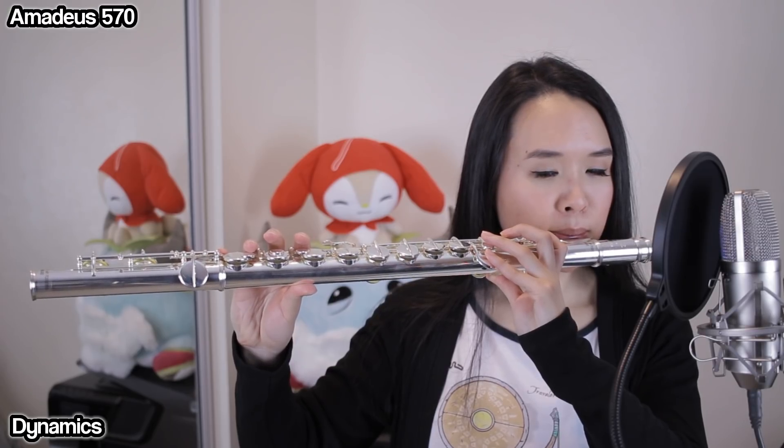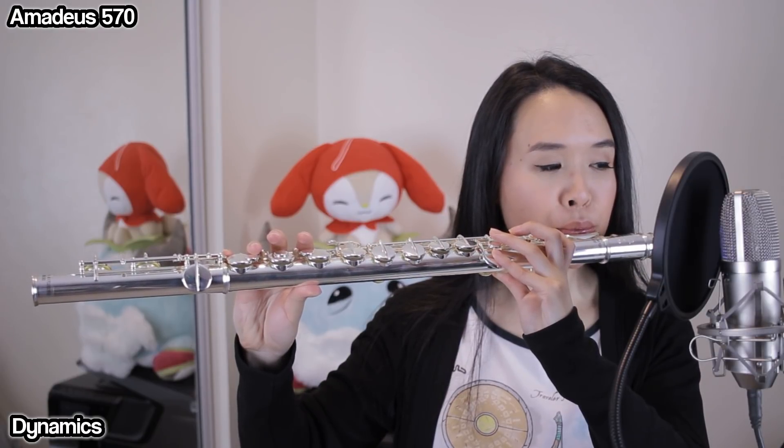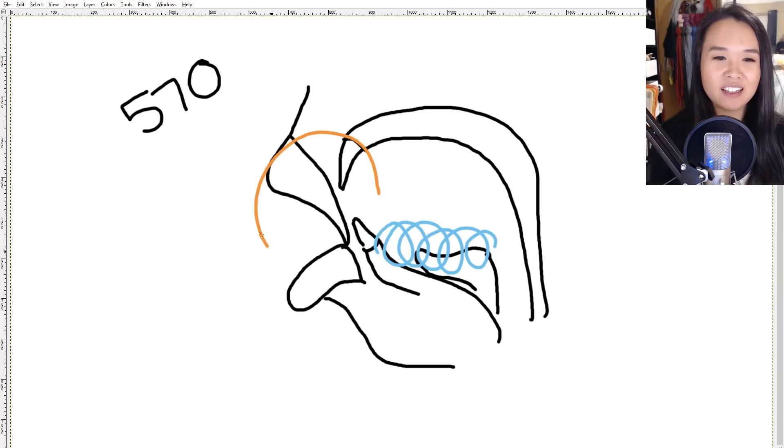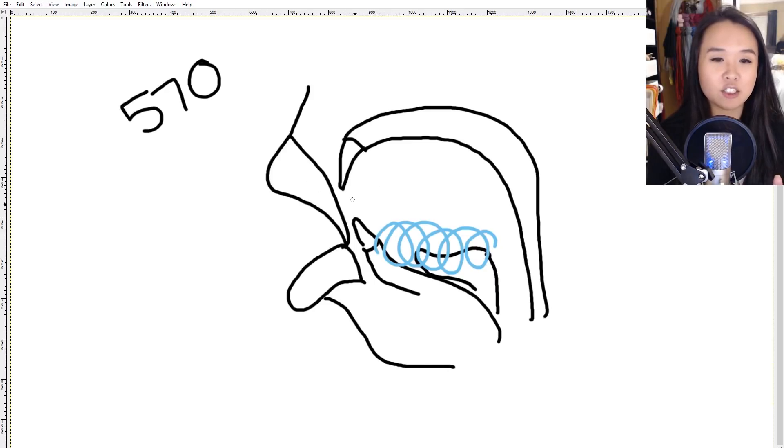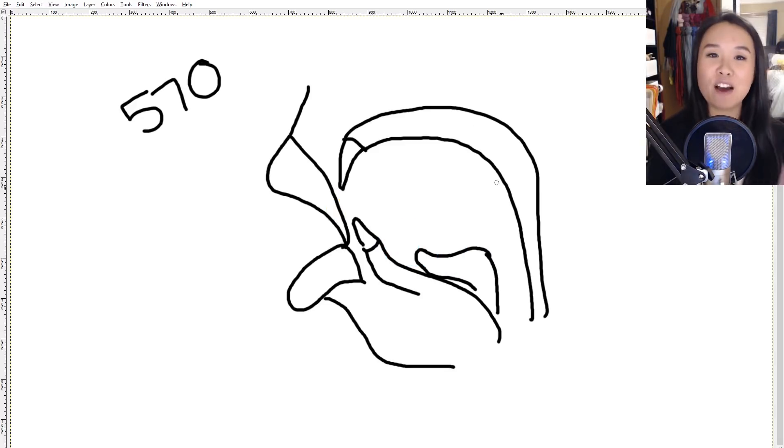Now for dynamics. When working with dynamics, make sure you're not just playing with what's happening inside your mouth — that won't actually make your sound louder or softer. Remember that marble? All you have to do is imagine it getting super big for the louder notes, and smaller for softer notes. You can actually get even softer than a mezzo piano on a normal C flute. The dynamic range is pretty surprising — you can get quite loud and quite soft. It's very impressive how soft you can get on this flute.